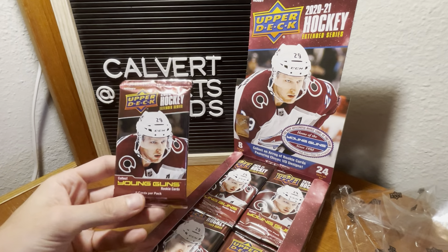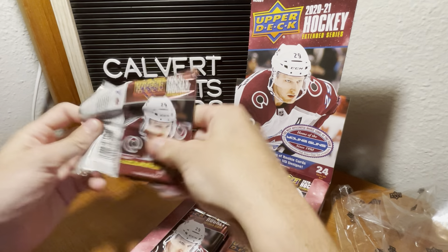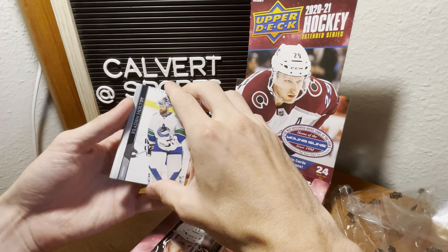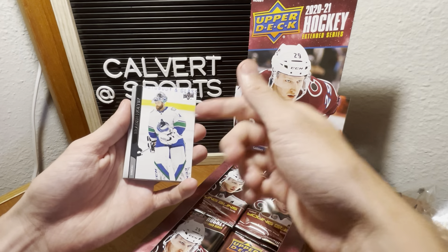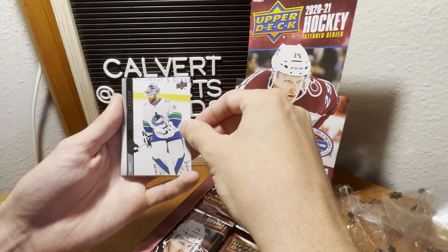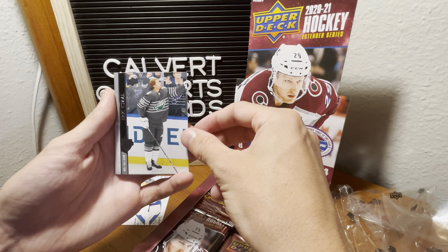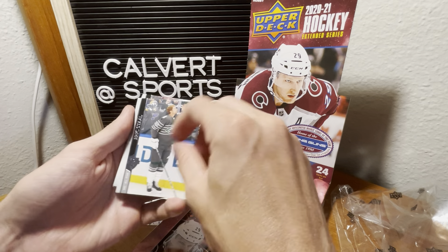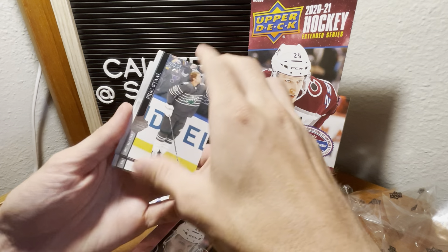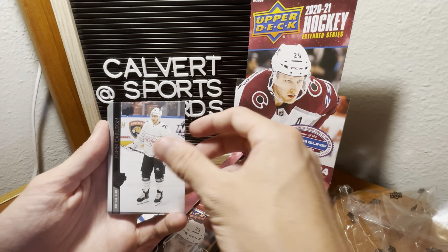So the base card design is exactly the same as the rest of this year. But it's kind of like an update, because you'll get players in their updated jerseys. Like, I know Chara is in here as a Capital now — he was in the other series as a Bruin. There is an all-star set now, so all the players in their all-star jerseys will say NHL All-Star. There's also a subset, and we got John Carlson.